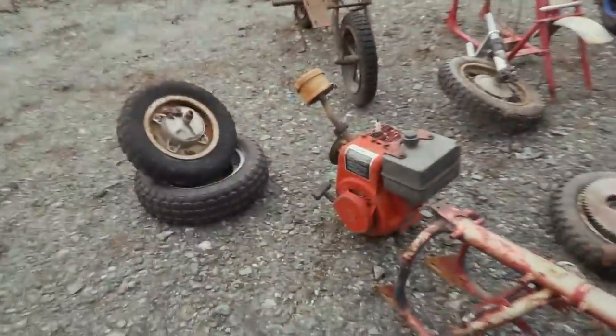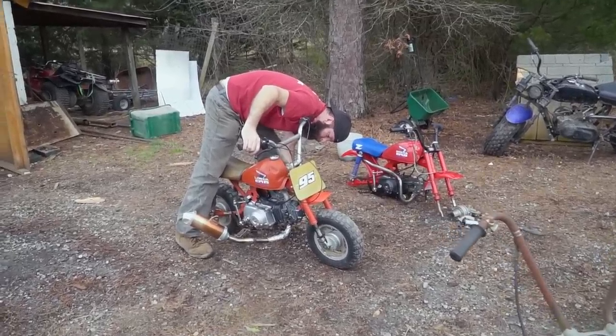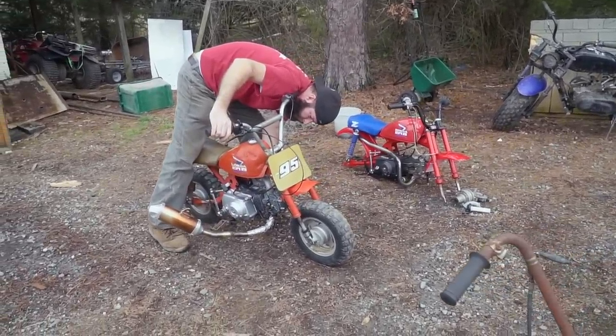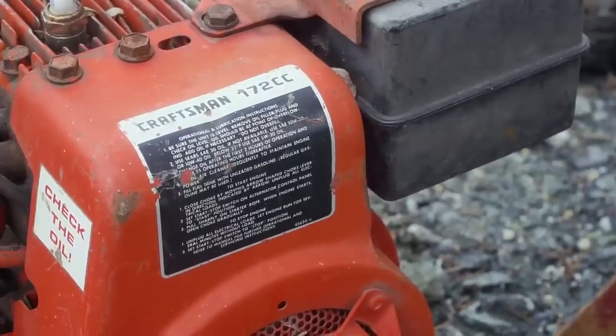Oh wait, there's a third one right there — a Craftsman 172. We checked the oil on this bike. It looks like it has an aftermarket 125 lifter or something. Yeah, it's a 125.